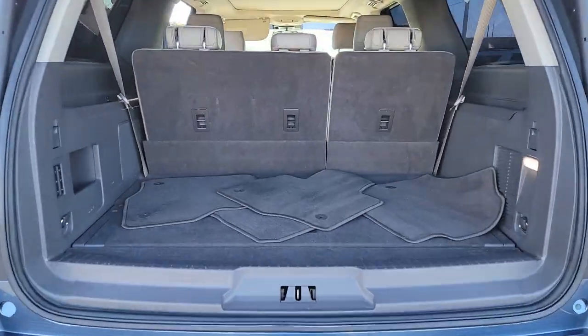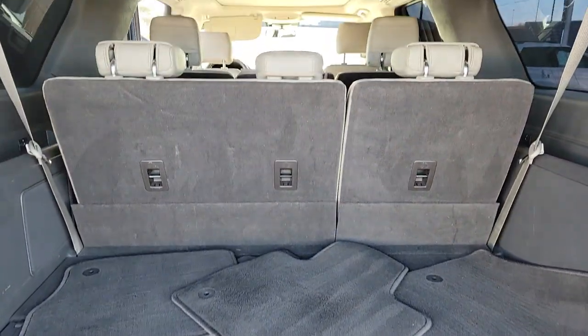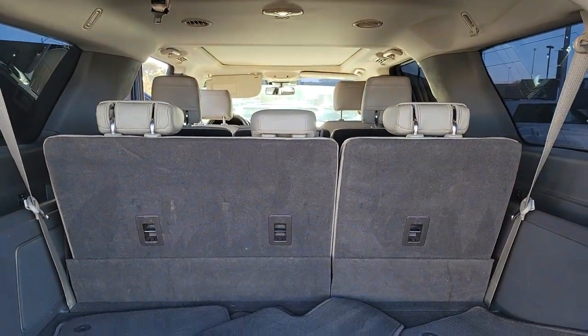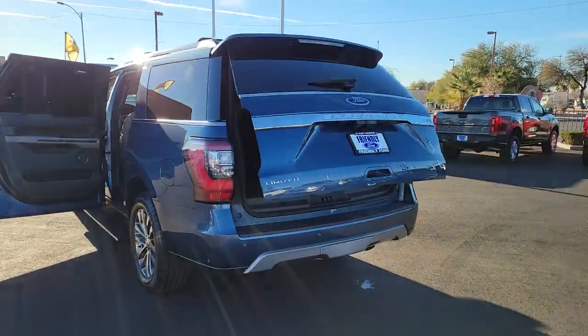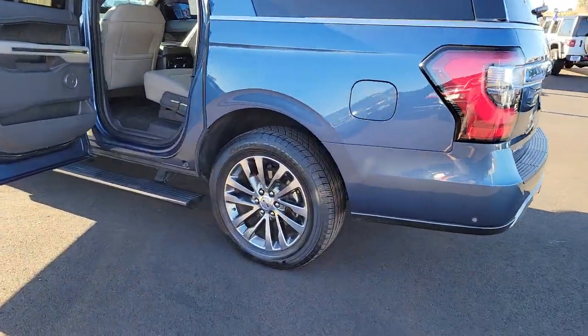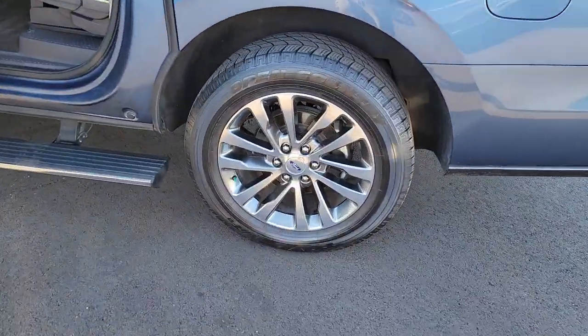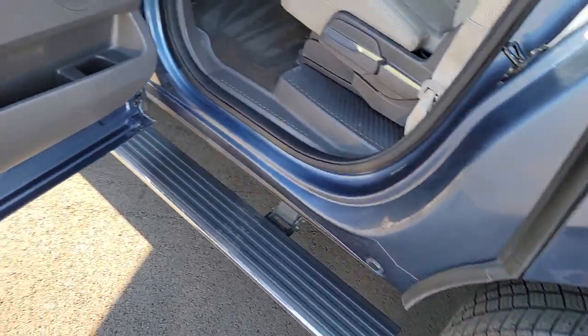It packs a host of luxurious amenities plus increased head and leg room, even in the third row. These are just some of the great options this vehicle comes with: adaptive cruise control, power liftgate, electronic stability control, aluminum wheels, seat memory, trip computer, power windows, bucket seats, four-wheel disc brakes, and power steering.